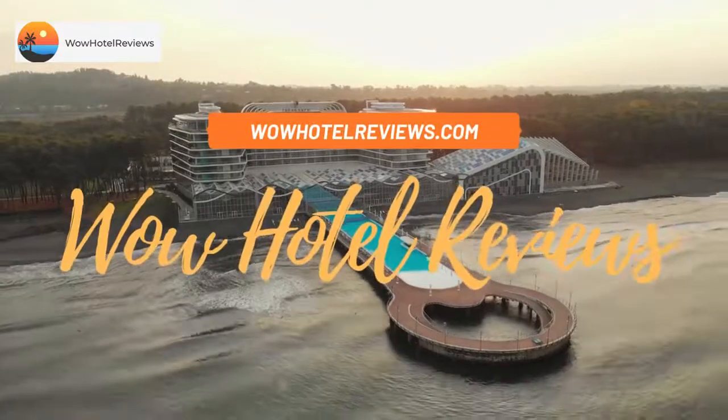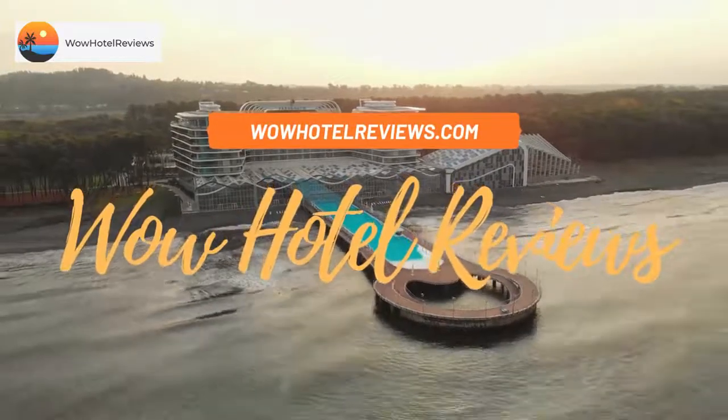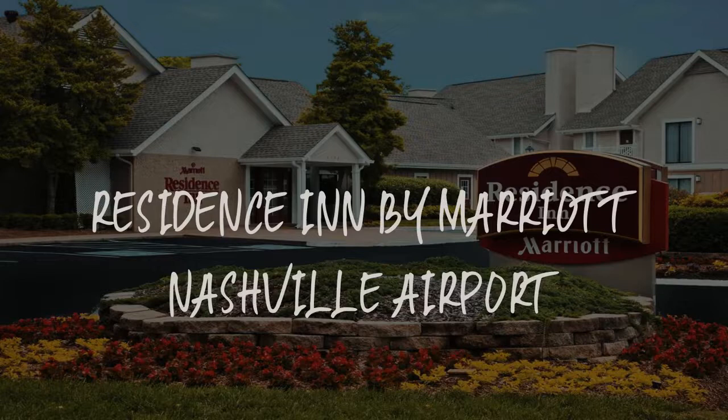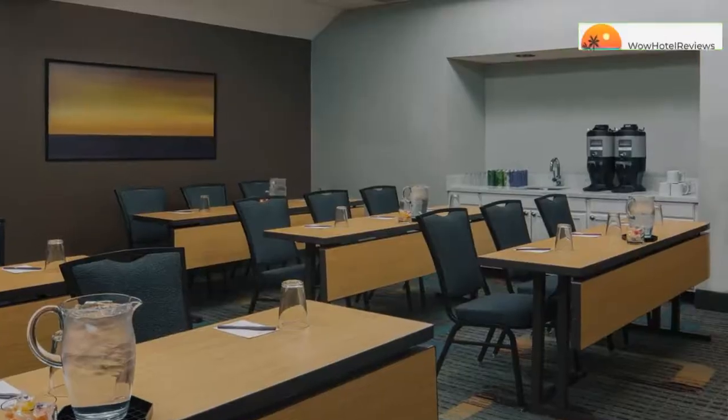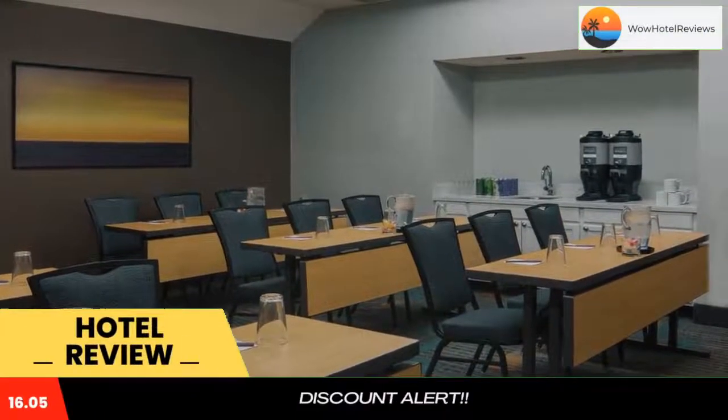Hello guys. Welcome to Wow Hotel Reviews. Today I am reviewing Residence Inn by Marriott Nashville Airport. It's a three-star hotel. Please use our booking.com link in the description to book the hotel and get special pricing.